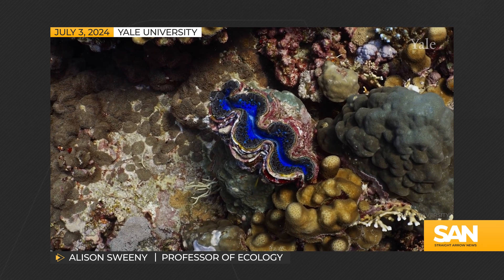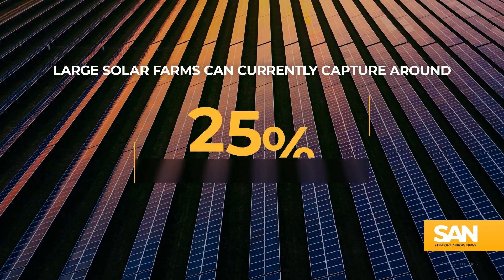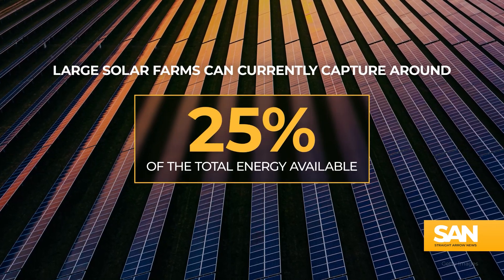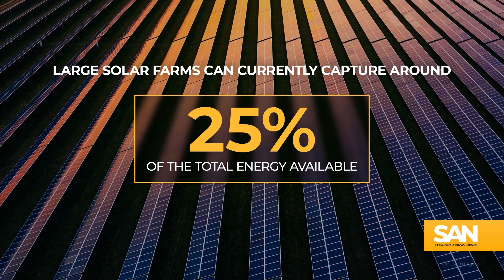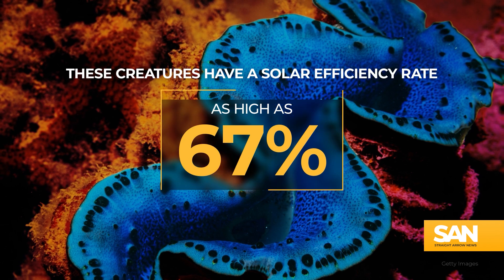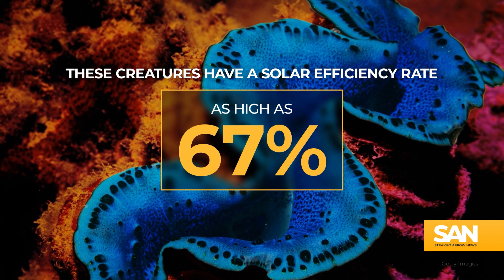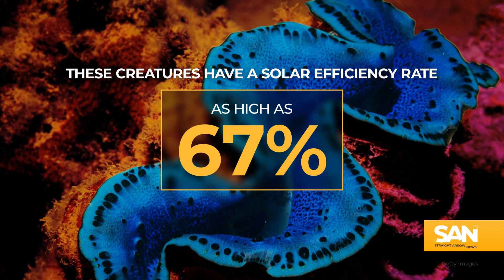Researchers want to see if they can translate their findings into more viable infrastructure for solar energy. One of the big problems with this is just how hard it is to make photosynthesis space efficient. And the clam has exactly, perfectly, physically solved that problem. Large solar farms can currently capture around 25% of the total energy available from the sun at any given moment. But by using a theoretical model from their findings, the Yale team believes these creatures have a solar efficiency rate as high as 67%.